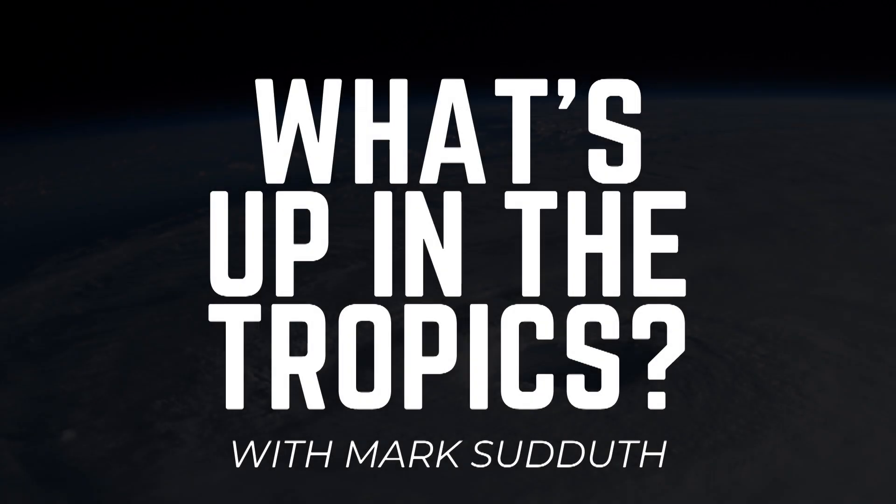Good morning to you. I am Mark Suttoth, and here's what's up in the tropics for Thursday, the 23rd of June, 2022.